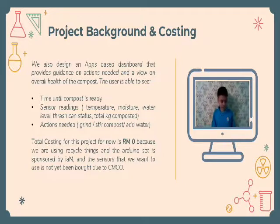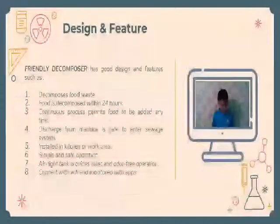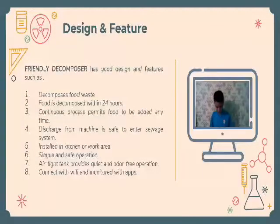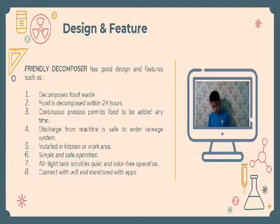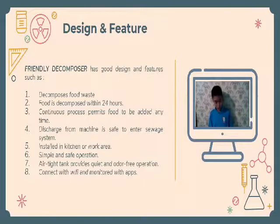The app also shows actions needed such as grind, stir compost, or add water. The total cost for this project is zero ringgit because we are using recycled items and the Arduino set is sponsored by IM. The sensors we want to use have not yet been bought due to CMCO. Our friendly decomposer has good design features such as food waste decomposing within 24 hours. A continuous process permits food to be added whenever needed, and discharge from the machine is safe to enter the sewage system.